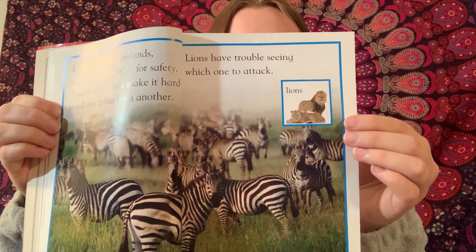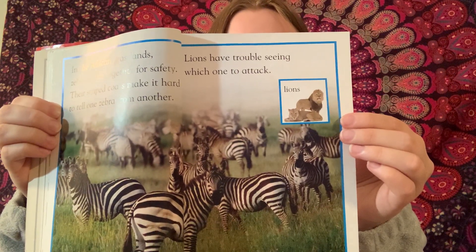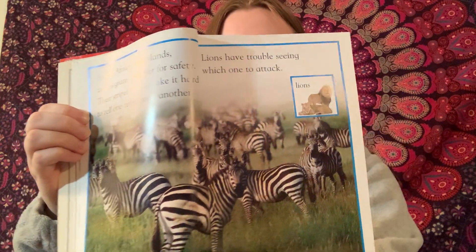In the dry desert, a meerkat sits up and sniffs the air. Its silver-brown fur matches the earth. An eagle flies overhead. The color of the meerkat's fur makes it hard for the eagle to see them.